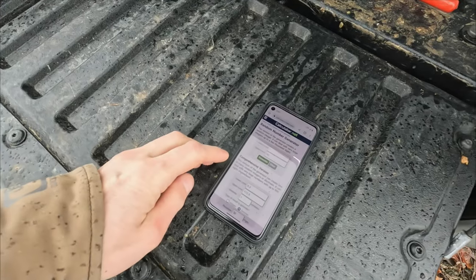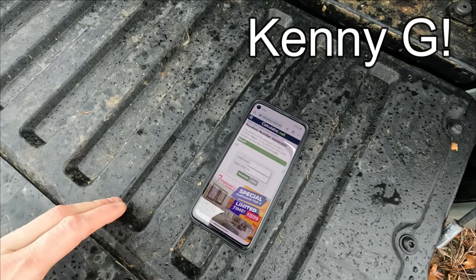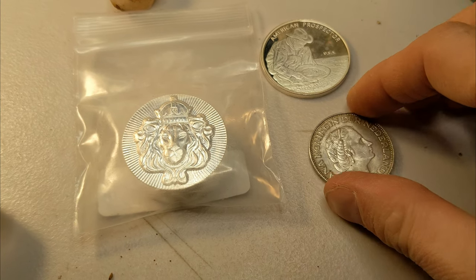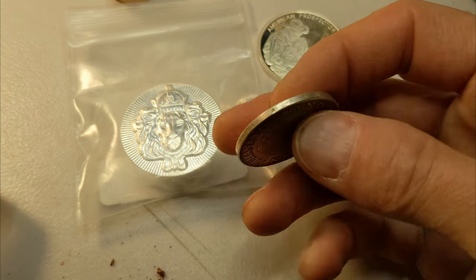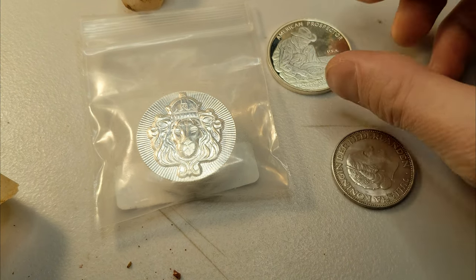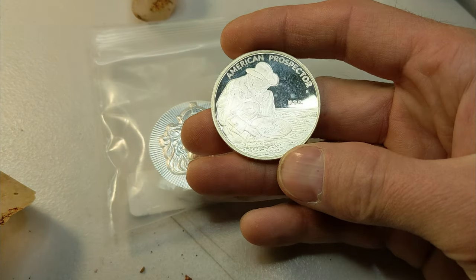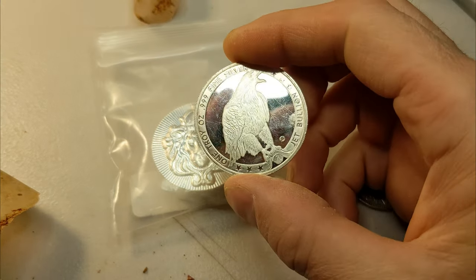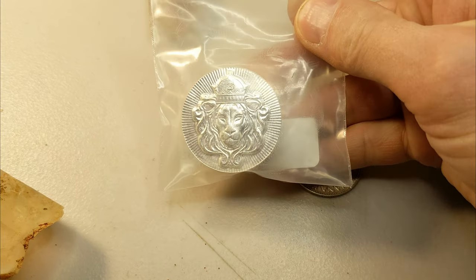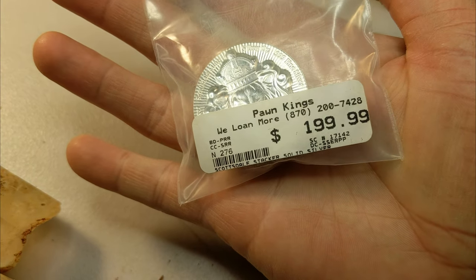We're gonna use this random number generator. Let's see what we get — bam, number 20! Congratulations! These are always my favorite. I love silver. I love giving away silver. We got this one silver coin from the Netherlands — pretty cool collector coin. We have a one-ounce American gold prospector coin, holding the gold pan. Gotta love it. And for the final big bonanza, we have a five-ounce Scottsdale stacker. This thing is mint, cherry, beautiful.